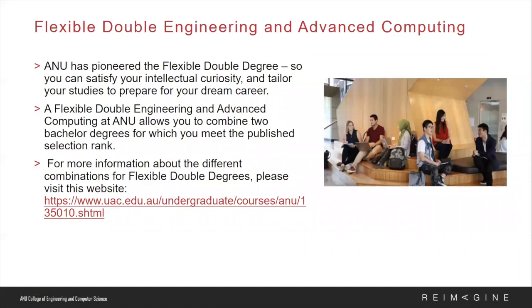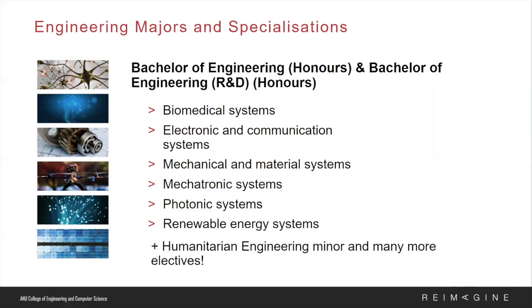This is actually a great segue to discuss our flexible double degrees in engineering and advanced computing. By choosing this option you can combine two bachelor degrees for which you meet the published selection rank. For more information on the different combinations, please visit the website provided on the slides.